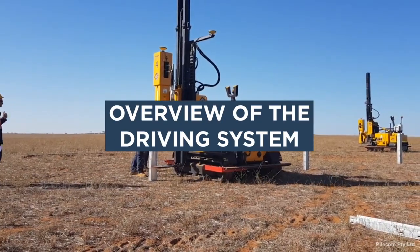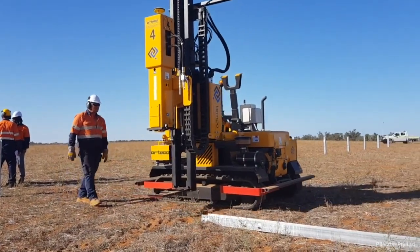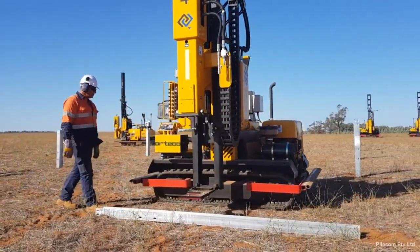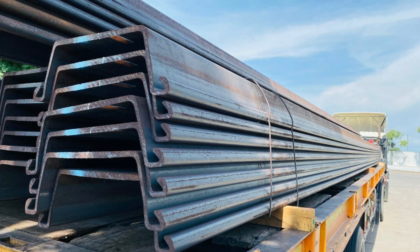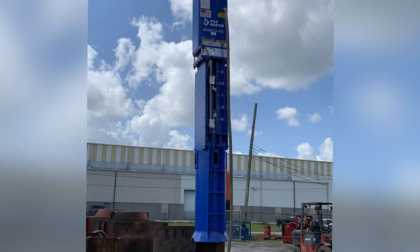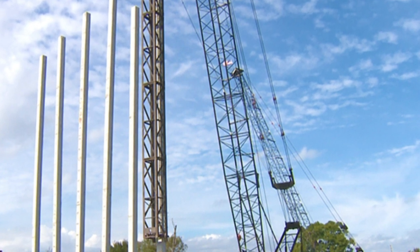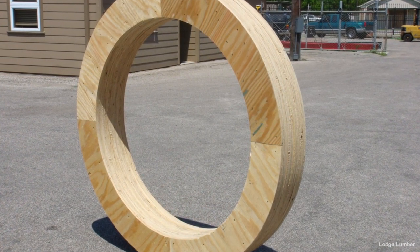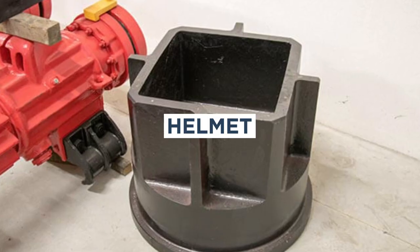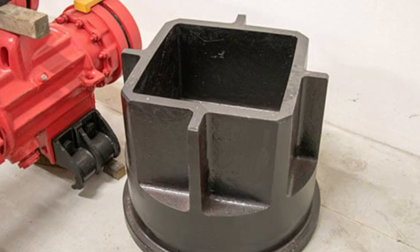Overview of the Driving System. A pile driving system is defined as a set of equipment and components used to install piles into the ground to support structures or other loads. The typical pile driving system consists of the following: the pile, the structural element driven into the ground to support a load; the hammer, the device that delivers impact to the pile; leads, a framework or guide system used to position and guide the hammer and pile during driving; the cushion, a protective object placed between the hammer and pile to protect both from damage; and the helmet, a steel cap or shoe attached to the pile to help distribute the impact force of the hammer during driving.